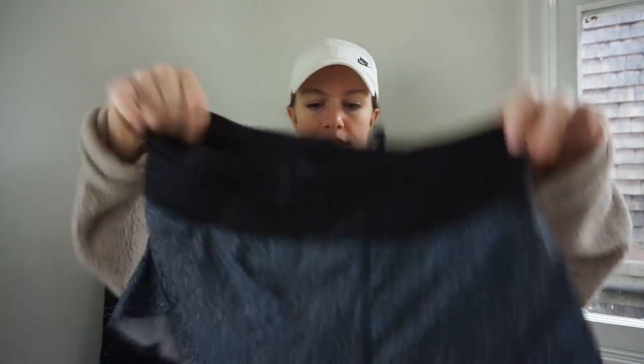Here is a pair of Athleta shorts — it has the style name right underneath the logo, which means it's a newer style. Let's test that theory — it's the Run With It 3.5 inch printed shorts. How recent? Summer 2020 — pretty recent.